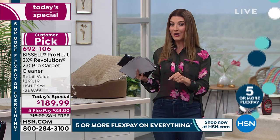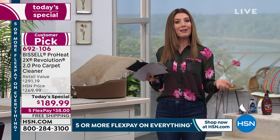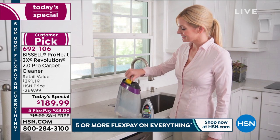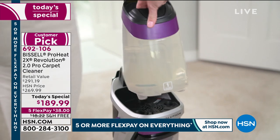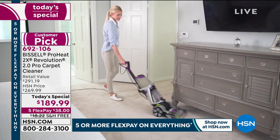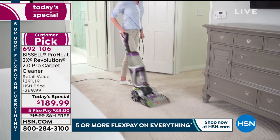We don't anticipate having another carpet cleaner as a Today's Special the rest of the year. Today's your day. If you don't own a carpet cleaner, it's probably because they were too expensive, or you didn't realize how powerful and portable they can be. Maybe you didn't know about our flex payments — interest-free monthly payments, just $38 a month — and we ship it right away.